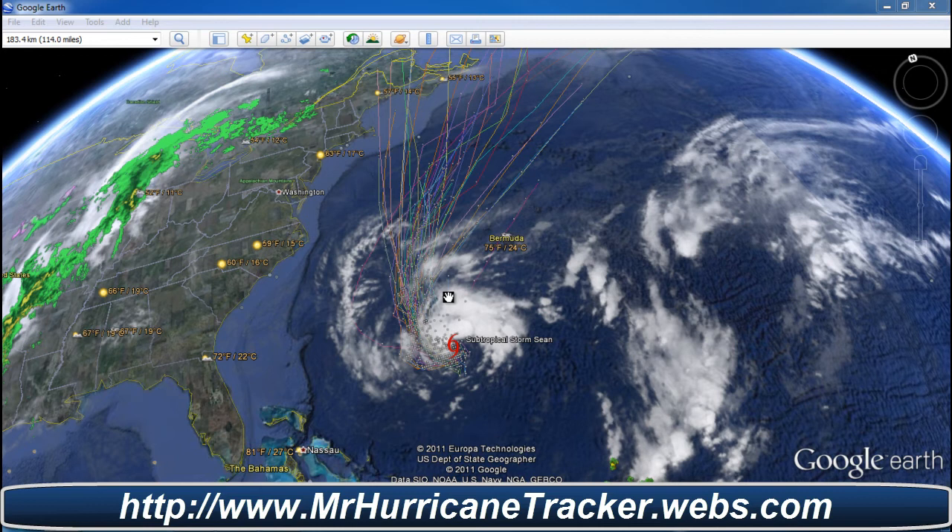Right now there is no threat to any landmass at this time, but we will have to watch Bermuda very closely and of course the states of the eastern seaboard. But right now it looks like everybody is in the all clear.